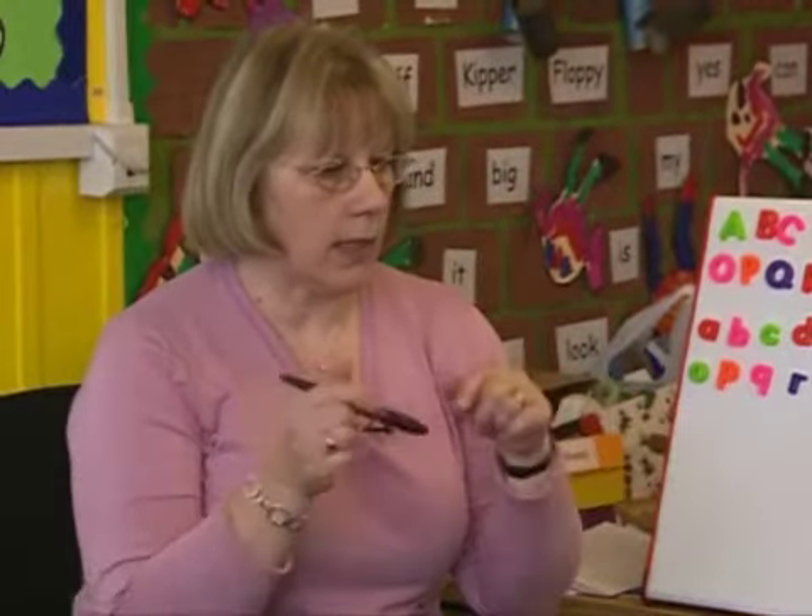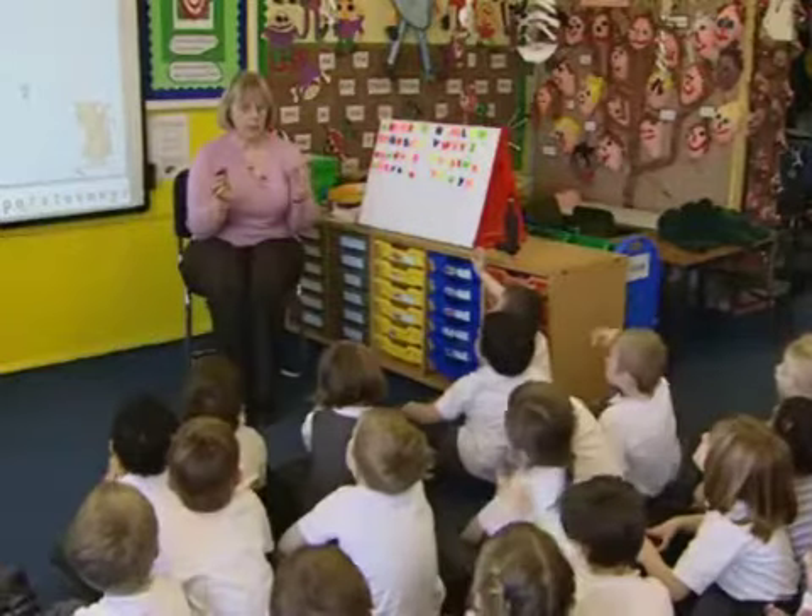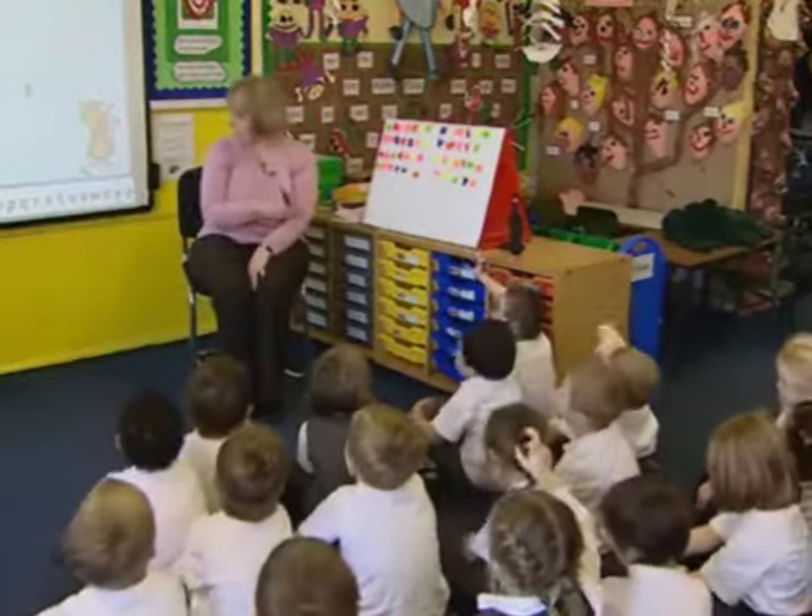Said. What's that middle sound? Said. E. Right, Ben, can you find E and put it up next to S?